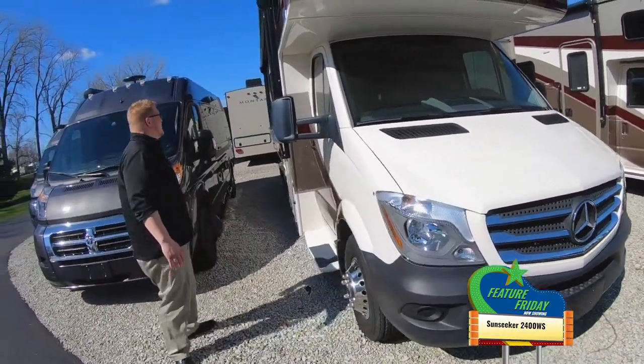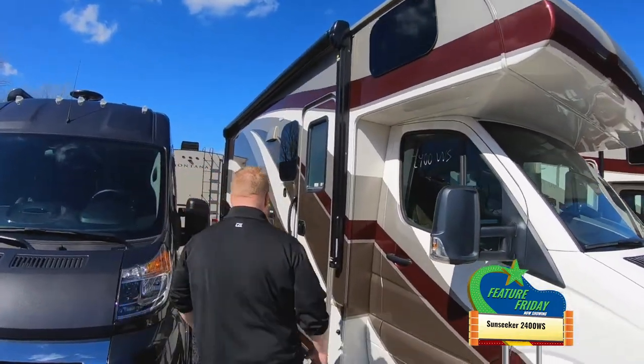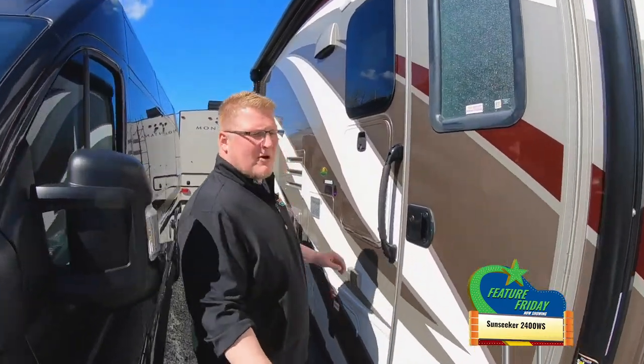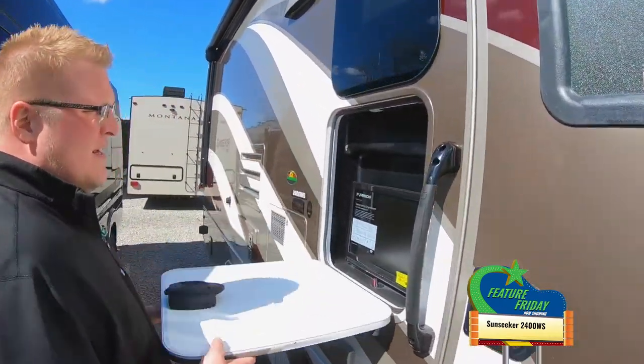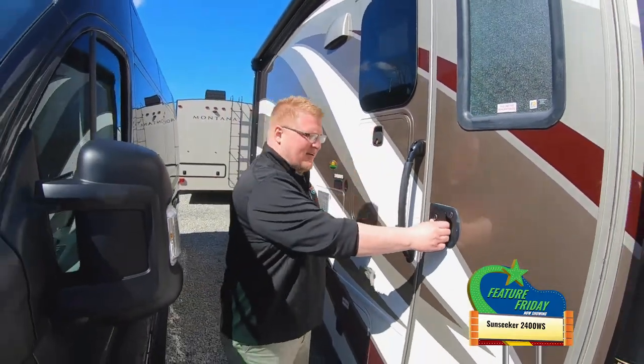So this is going to be a diesel, guys. Just to show you a little bit on the outside, you've got the full length awning. Got plenty of storage on both sides. This thing is prepped for solar as well. You have an outside TV. But come on, let's take a look inside.